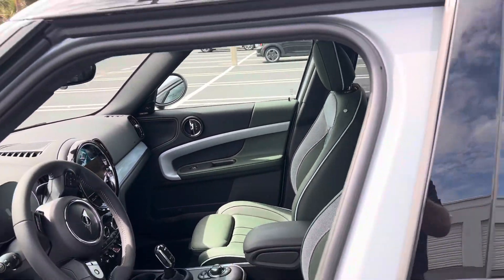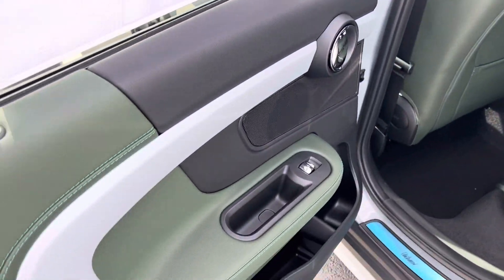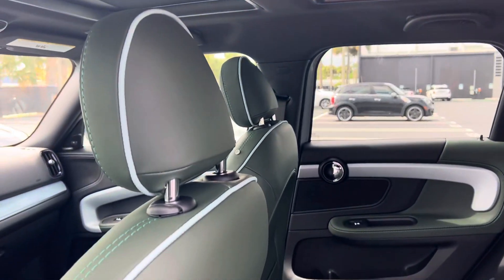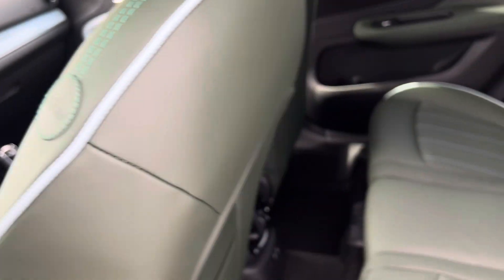The headliner of course is anthracite. Here are the back seats — again that rich merino leather, really really nice. And the contrasting piping, again Untamed there as well.